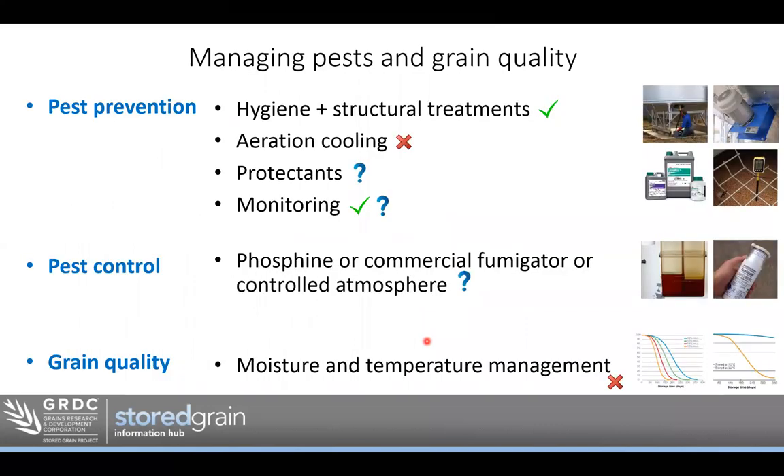Looking at the big picture of managing grain storage overall and where bags and bunkers fit into the grain storage system — we've really got three categories: pest prevention, what do we do to stop pests getting in; pest control, what do we do if we do get pests; and grain quality management. For pest prevention with bags and bunkers, hygiene and structural treatments work well — cleaning up around the site, cleaning up loading and unloading gear, using diatomaceous earth. Aeration cooling I'd put a cross against — while possible in bunkers, it's rarely done because it's so much work to set up.